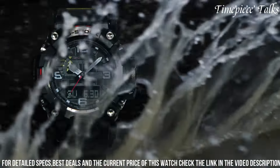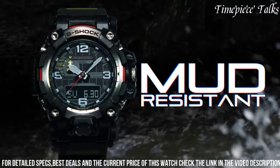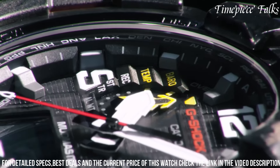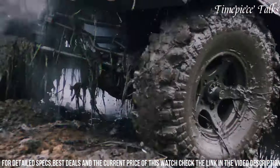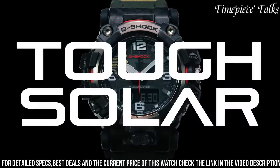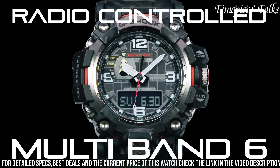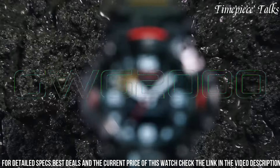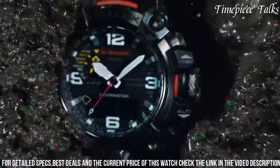Powered by tough solar technology and multi-band 6 radio-controlled accuracy, it remains precise while utilizing solar energy for continuous operation. The watch includes various features like a digital compass, barometer, altimeter, and thermometer, catering to adventurers and outdoor enthusiasts.